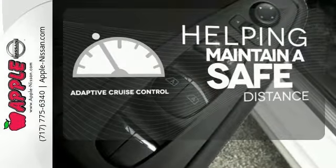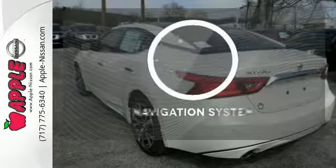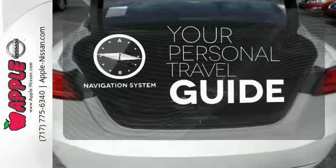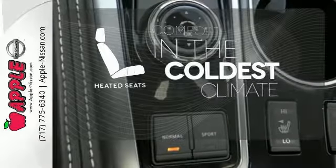You can maintain a safe distance in even the busiest traffic with the adaptive cruise control. It comes with a navigation system to easily guide you to your destination. The heated seats keep you comfortable no matter how cold it is.